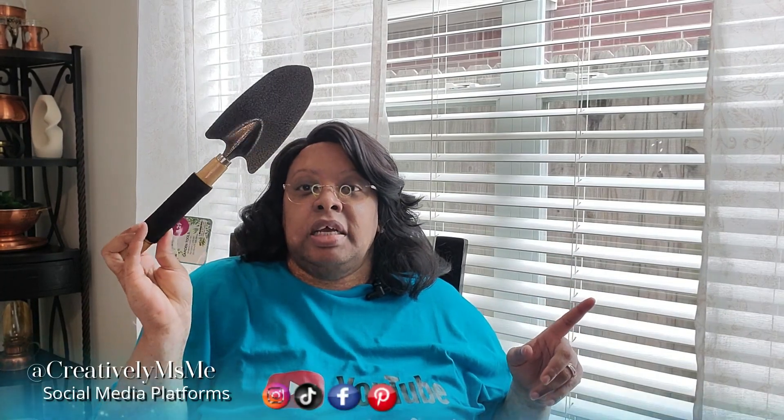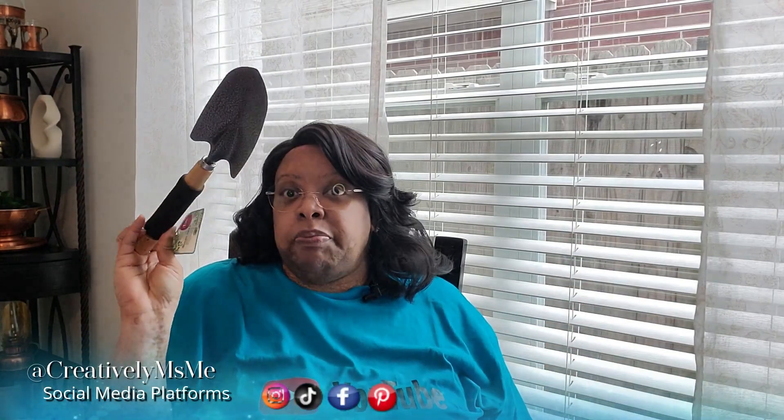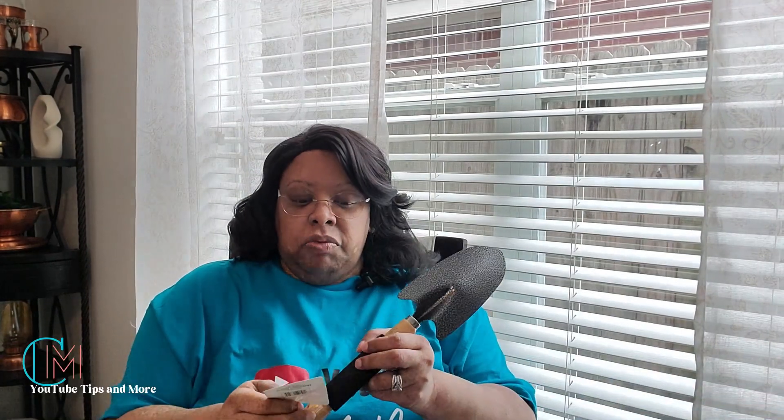And then I got this for my husband — a little garden flower shovel. Because he's been planting flowers out front and he needed a deeper shovel, so I picked this up. And this was originally $1.29, and on the receipt it was 77 cents.